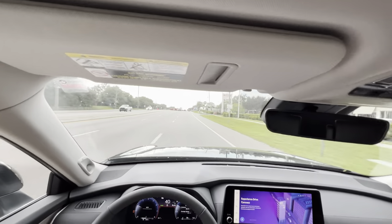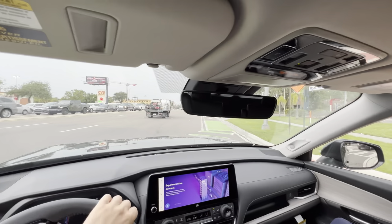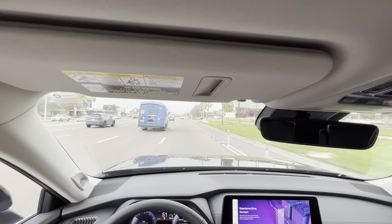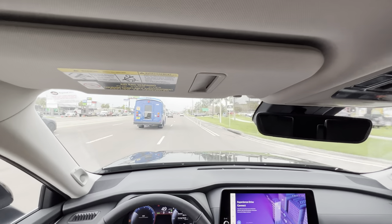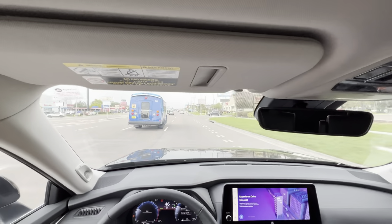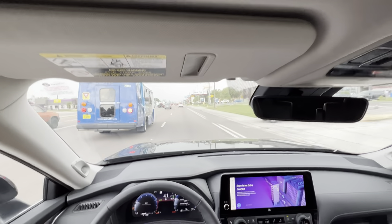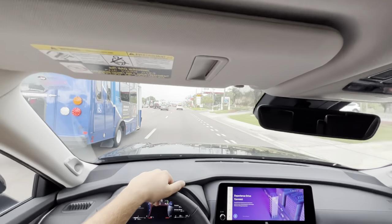With a base price under $50,000, I was not expecting this level of refinement and luxury. At about a third throttle there's good low-end punch and snappy shifts keeping up with highway speeds easily. This 2.4 turbo responds so well it almost makes you feel like you have hybrid assist. The driving dynamics are surprisingly impressive — I'd like to try some twisties to see how body roll compares to the Sequoia.